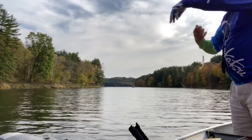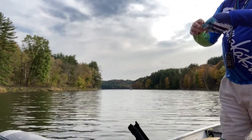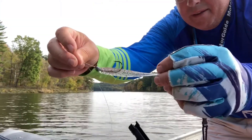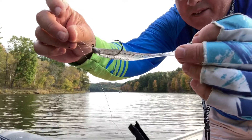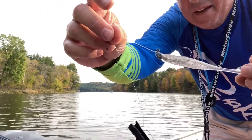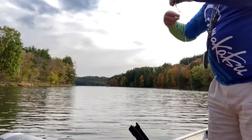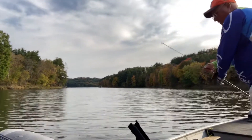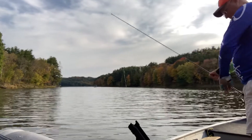I just got these paddle tail — clear. Man, they look great. I put a small-eyed jig head on it, and good trick — they're getting hit. It's about the only thing getting hit. Let's see if we can get another one here.